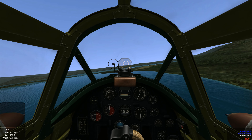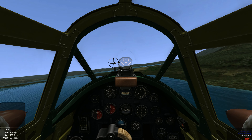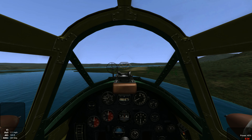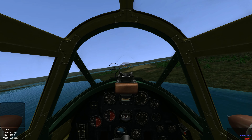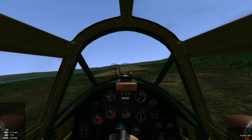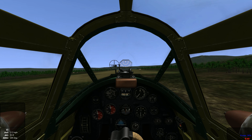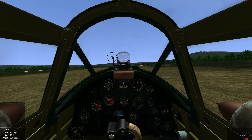The unfortunate thing with large caliber weapons is you don't get to carry a lot of ammo. So we're going to take her back in and line her up for landing. On final — the KI-45 is pretty heavy, so we're going to keep some throttle down on final, about 20%.